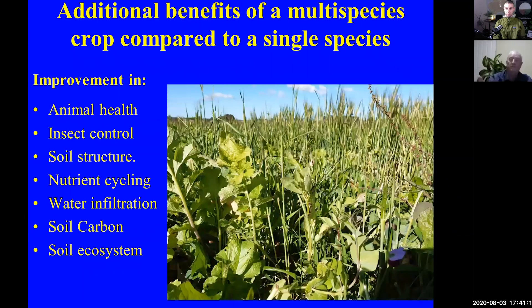There are additional benefits beyond just the weight gains. Remember, this is pasture cropped as well. We can sow multi-species crops by plowing and conventional agriculture, but these are the additional benefits if we pasture crop those multi-species crops as well. We obviously get improvement in animal health, insect control, soil structure, nutrient cycling, water infiltration, soil carbon, and improvement in soil ecosystems. And while we're doing that, we're actually also restoring the grassland as well. So there are a lot of benefits in this.